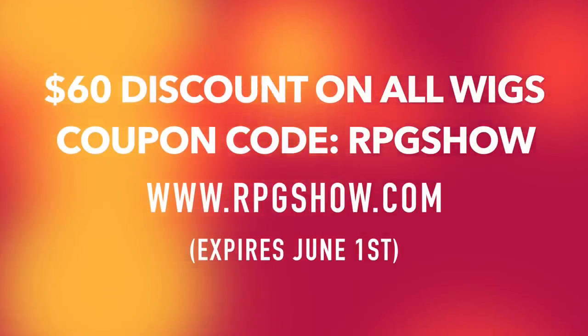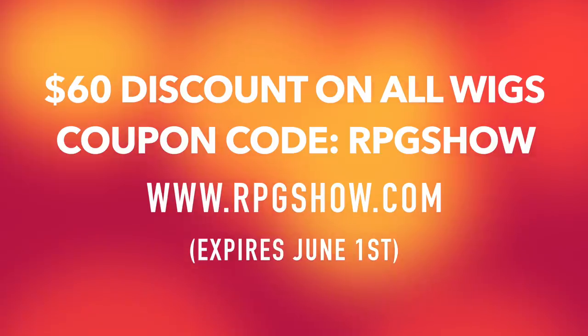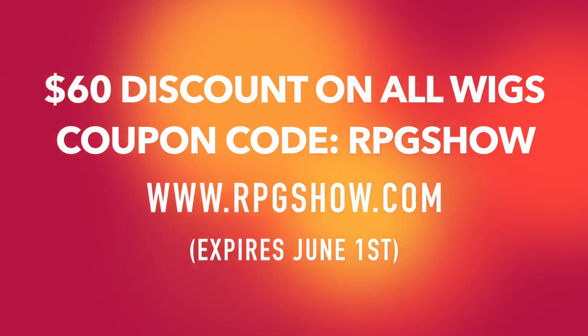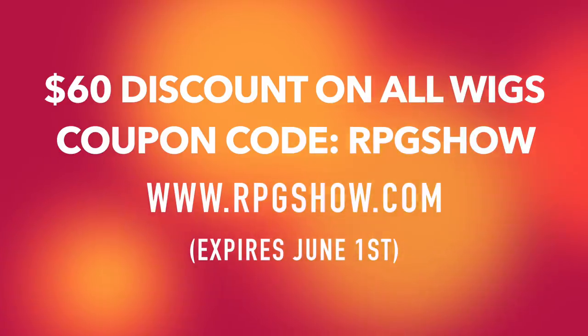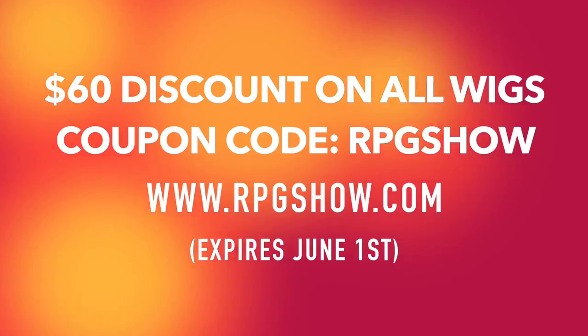I'm going to be showing a lot of wigs from RPG Show because that is my favorite wig company and most of my wigs are from there. If you guys are interested in trying any wigs from RPG Show, they were nice enough to give me a coupon code for this video. The code is RPGSHOW — it'll give you $60 off of your order. This special code expires on June 1st, so definitely hurry and take advantage of the discount.